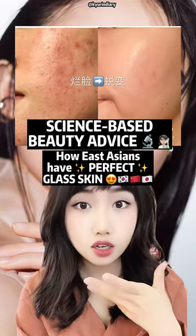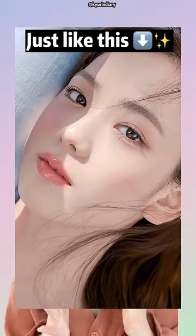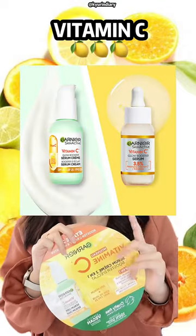How do Asians have such perfect gloss skin? It's like this, this, this, and this. The secret is behind vitamin C.